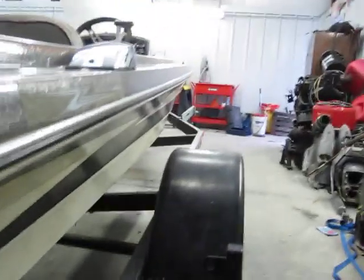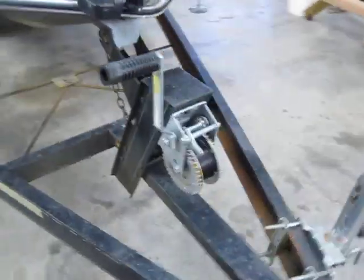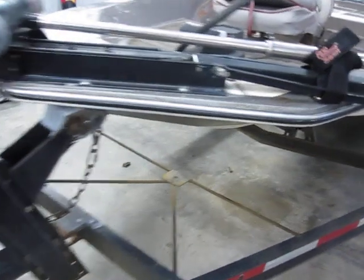Hull's in good condition — a few little scratches but nothing too deep. The bow's not all beat up. And it does use a built-in gas tank.